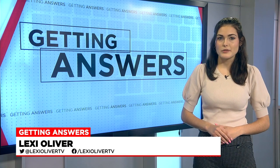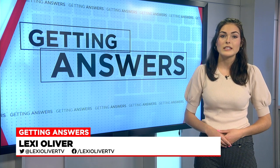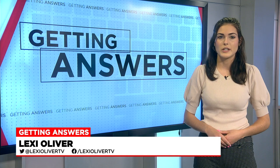AT&T is shutting down its 3G network to make room for what it's calling an even better system: 5G. The good news is not many people will have to worry about this issue, as many of the newer model phones have at least 4G capabilities. But those with older phones are running out of time to make the switch.